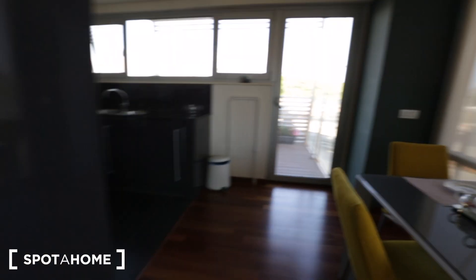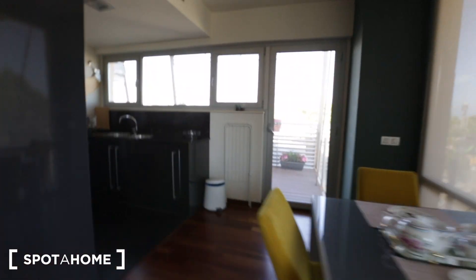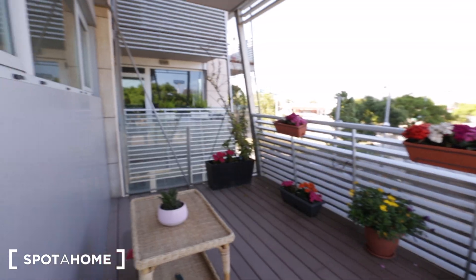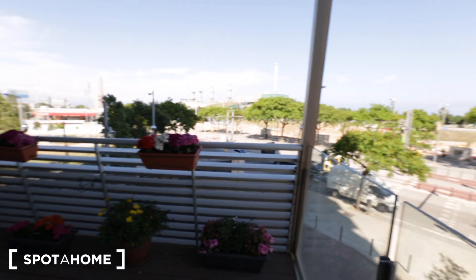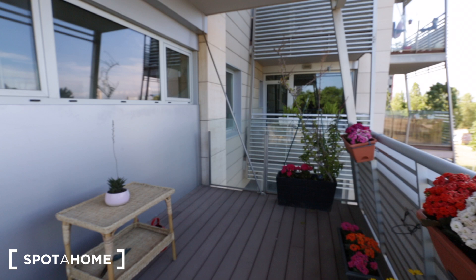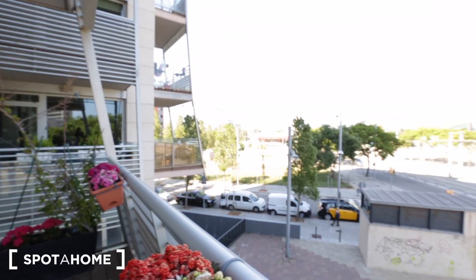Now we're going to check out balcony number two. And here's the view.